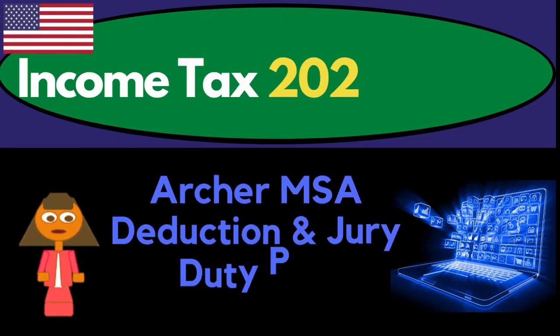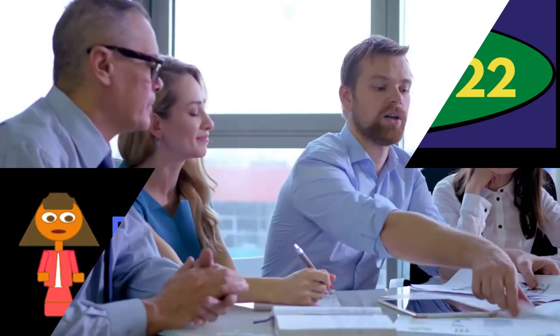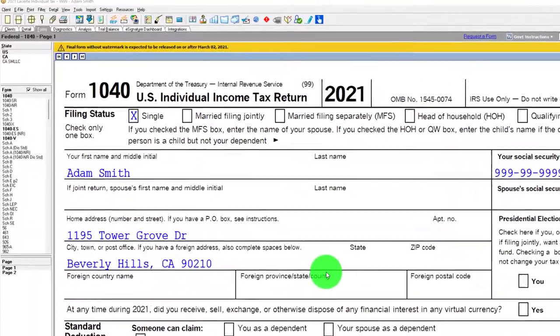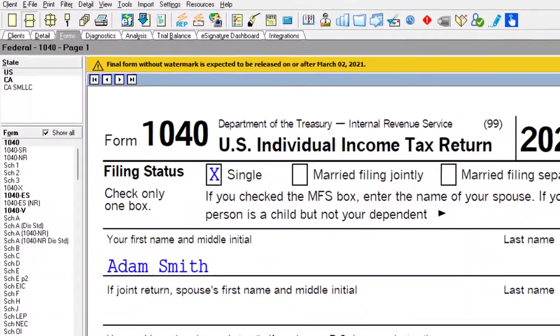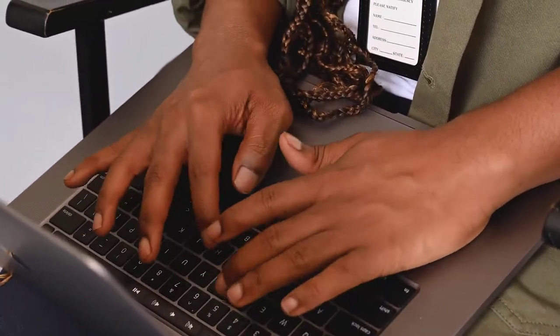Income Tax 2021-2022 Tax Software Example — Archer MSA Deduction and Jury Duty Pay. Get ready to get refunds to the max, diving into Income Tax 2021-2022 using Lacerda Tax Software. You don't need access to tax software to follow along, but you might want Form 1040, which you can find at the IRS website, irs.gov.